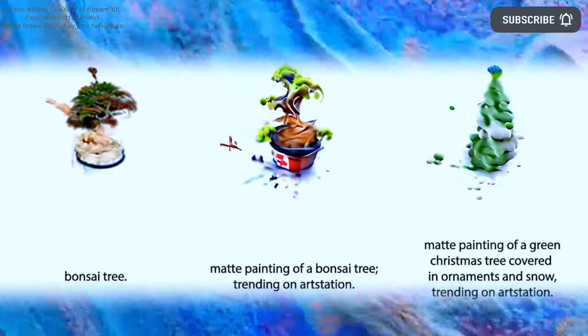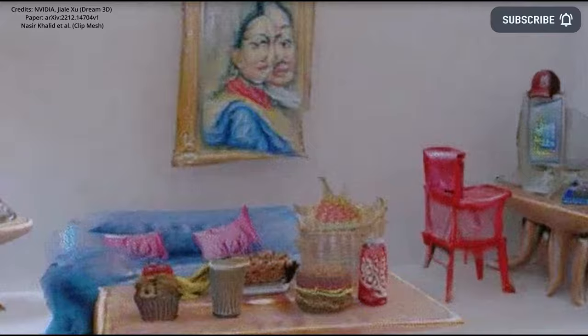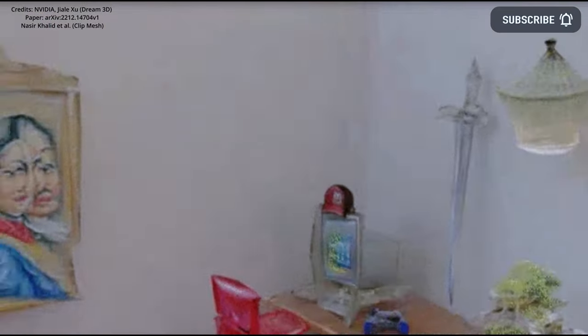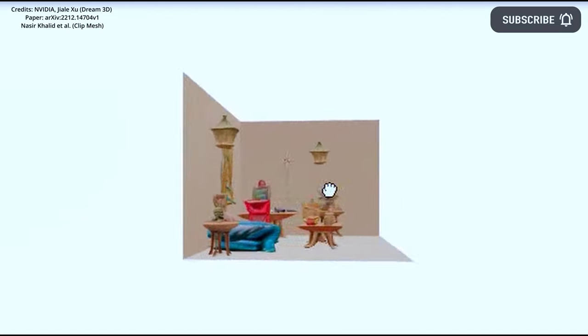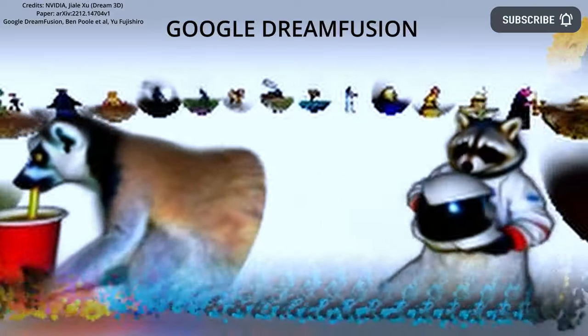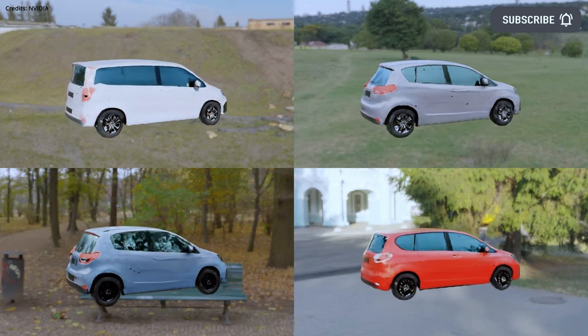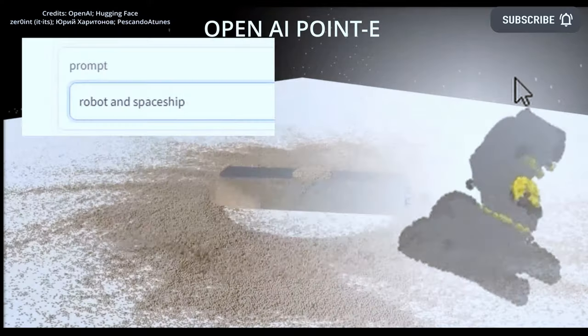CLIP helps a NeRF network build a representation of the text description. Meanwhile, AI researchers at Concordia University in Canada have recently developed CLIPMesh, which is a similar method that doesn't use neural radiance fields. Google also released DreamFusion, an improved version of DreamFields that uses Google's image-in-image model instead of CLIP. Other notable generative 3D AI models include NVIDIA's own Get3D, as well as PointE from OpenAI.